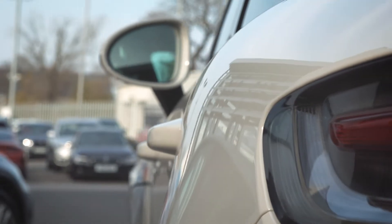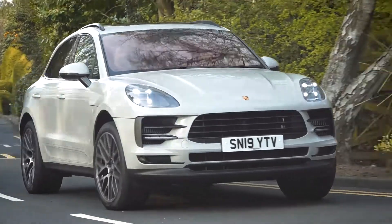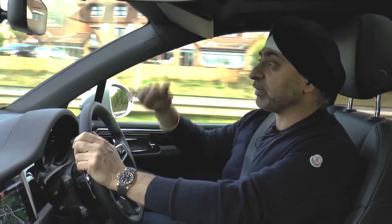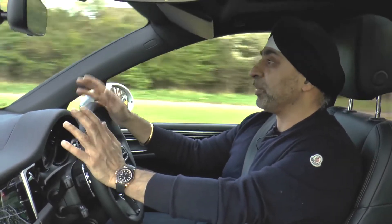It's just glued to the road — you can chuck it into corners and it feels like a little sports car rather than an SUV. But being an SUV you're sitting higher up and you've got an amazing view of the road.